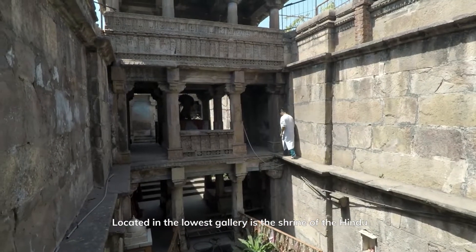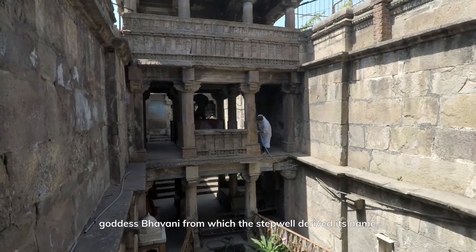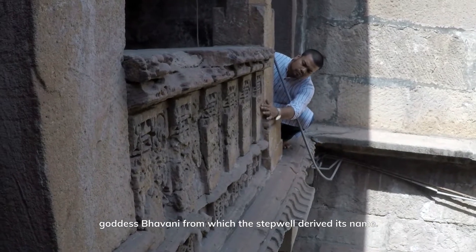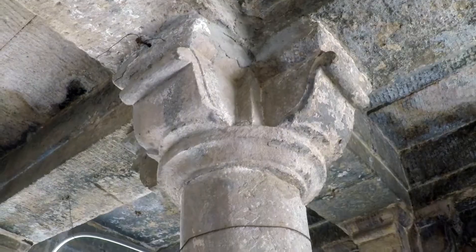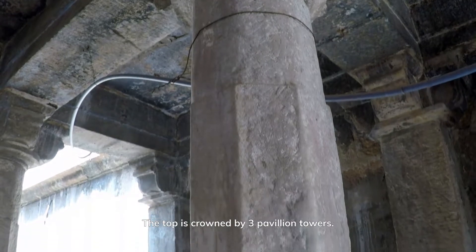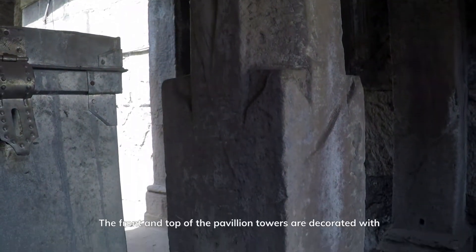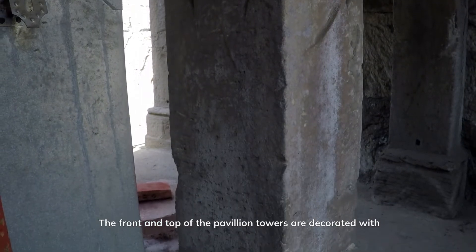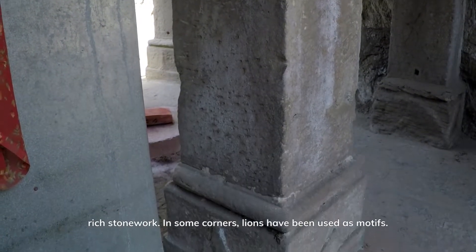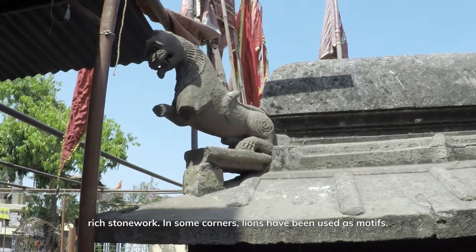Located in the lowest gallery is the shrine of Hindu goddess Bhavani, from which the step well derived its name. A stepped walkway descends for three levels downwards, and the top is crowned by three pavilion towers. The front and top of the pavilion towers are decorated with rich stonework, and in some corners, lions have been used as motifs.